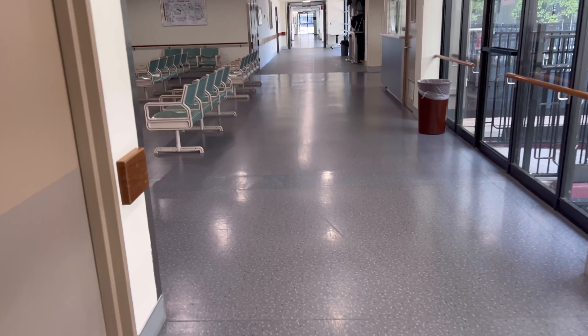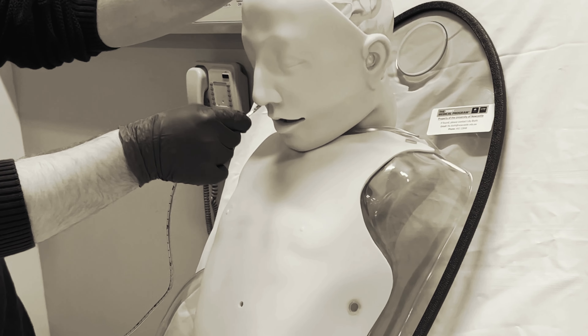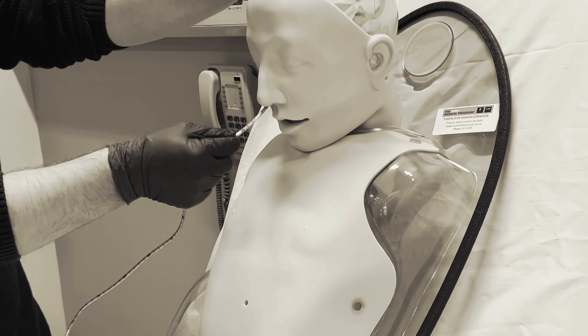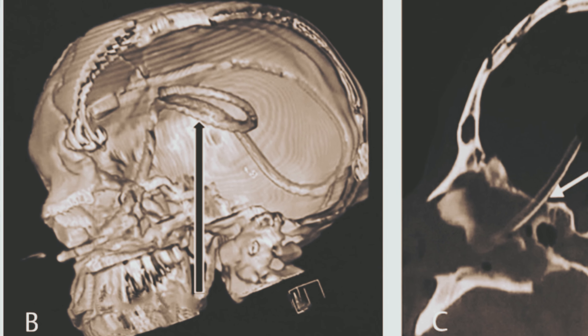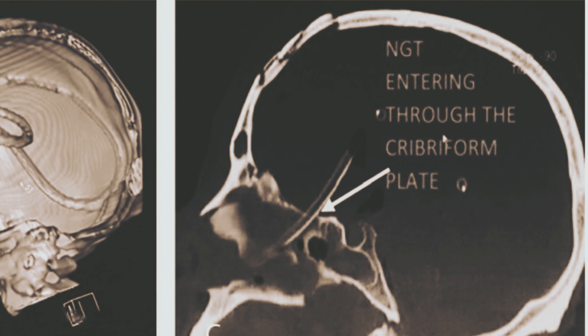Imagine this: you're working in emergency and they wheel in a 44-year-old male after a motor vehicle accident. An NG tube is placed shortly after arrival, and as per protocol they do a scan to check placement — but when they look at the scan, not only is it in the wrong place, it's actually in the brain. This was because the patient had severe facial and maxillary trauma. There are some really thin bones up there, such as the cribriform plate, and there's not much bone between the back of the nasal passage and the brain — so if there's any damage in that area, a tube could pop straight through.